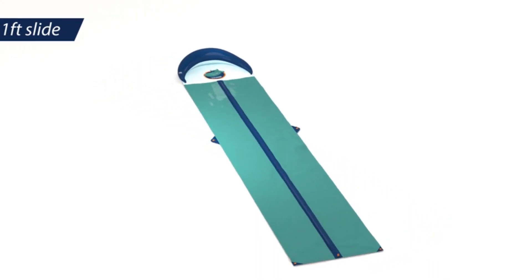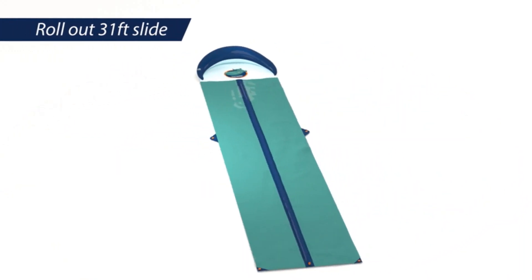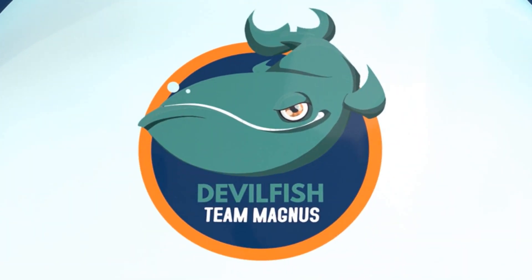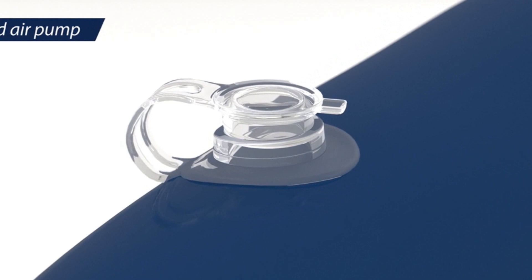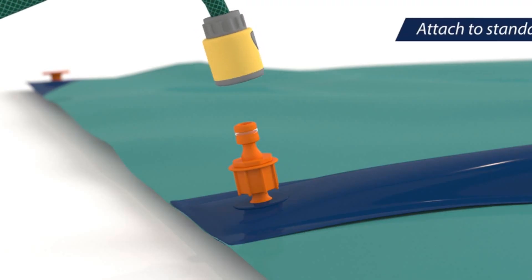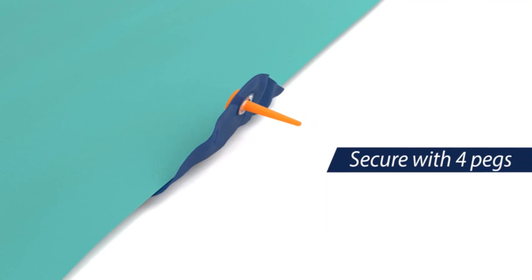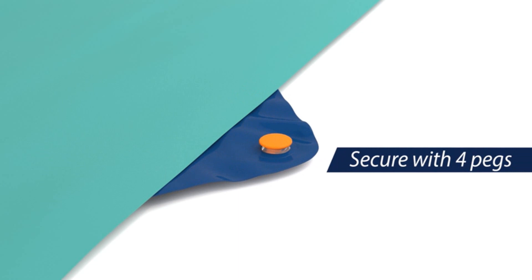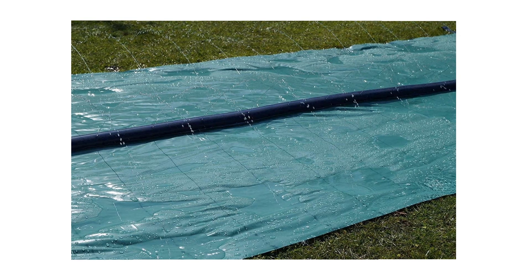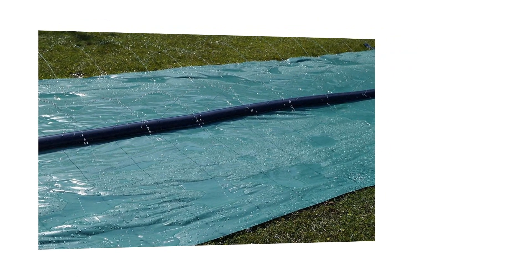Number 1: Team Magnus 31ft 2-Lane Slip and Slide. Looking to elevate your summer fun to the next level? Look no further than the Team Magnus 31ft 2-Lane Slip and Slide. With its durable construction, heavy-duty crash pad, central sprinkler, and adjustable water jets, this water slider is designed to provide endless hours of excitement for the whole family. Let's dive into the exhilarating features that make this slip and slide a must-have for your backyard adventures.